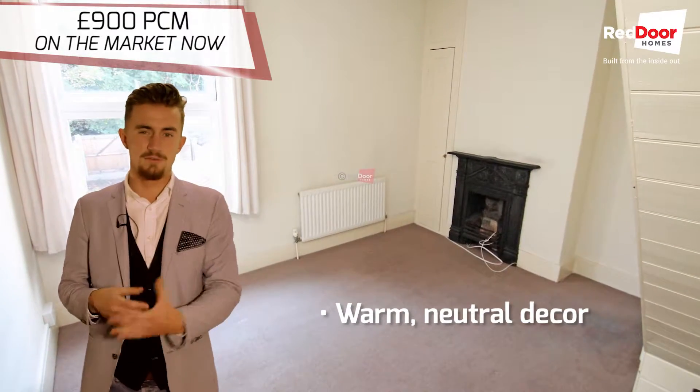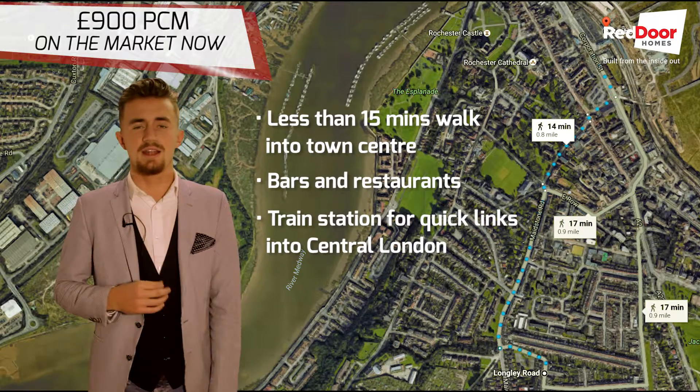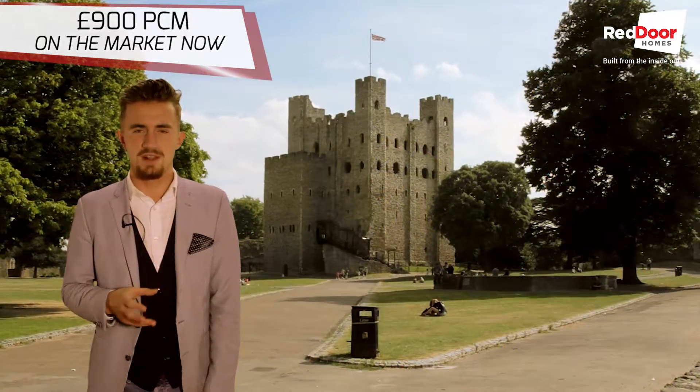You're also really close to the town centre for all the high street shops, bars and restaurants. The train station for quick links into London and the castle and lovely Esplanade for relaxing walks.